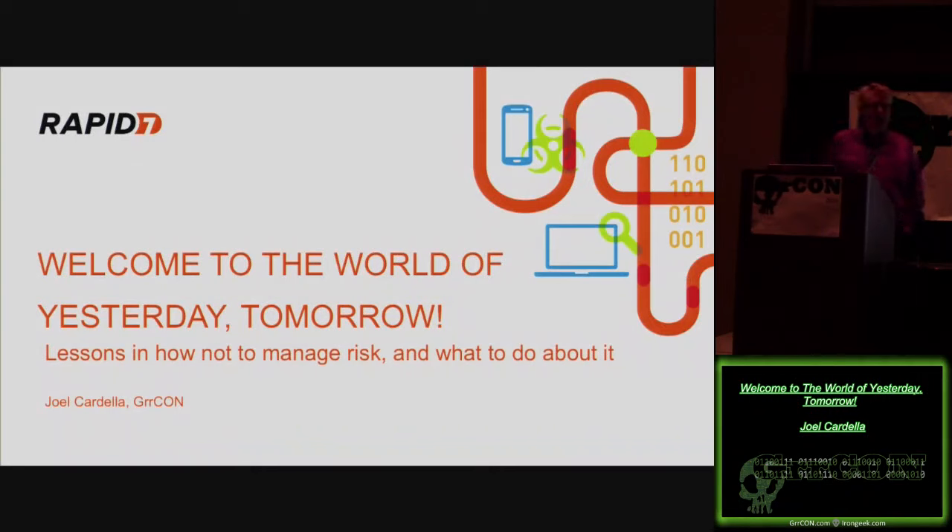Hi everyone. My name is Joel Cardella. I'm with Rapid7 Global Services — I'm a consultant. I'm going to talk to you today about lessons in risk management. What we're going to do is talk about the Space Shuttle Challenger disaster. This is the 30-year anniversary of the Challenger disaster, so we're going to frame all the events that led up to it in the context of what happened 30 years ago and find some pretty amazing parallels with what we're dealing with today.